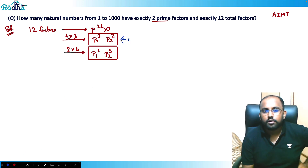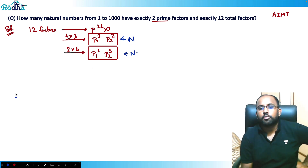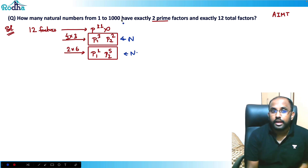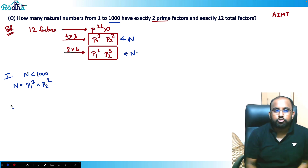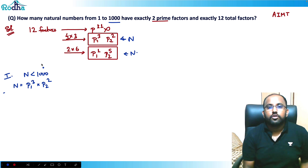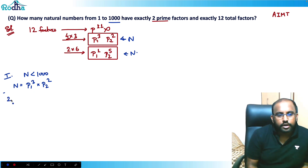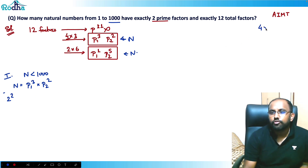Now I need n less than 1000. Take Case 1: n = p1³·p2². Let me start counting. I'll start with p2=2, so 2² appears. 2² is 4, so I need to multiply by a cube of another prime and stay under 1000, meaning the cube must be less than 250.